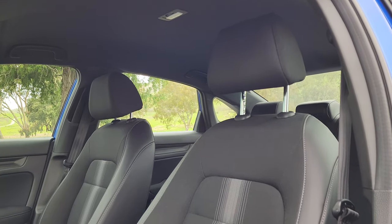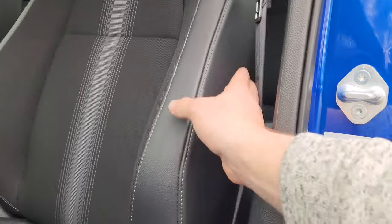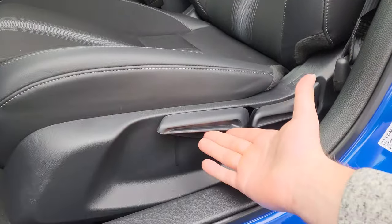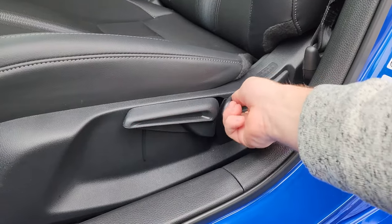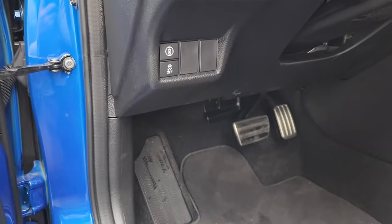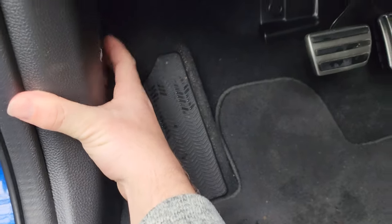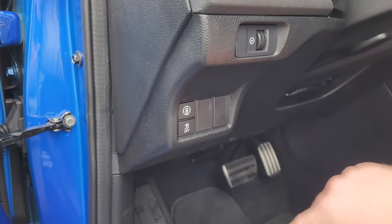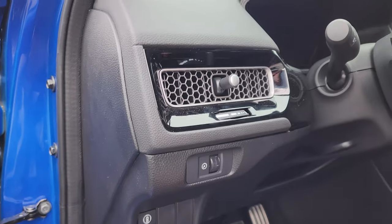The seats are black fabric with a little bit of leather on the sides, and they are manual seats with no power adjustment — you can raise or lower and recline manually. Before getting fully in, there are extra buttons and releases: the hood release down by the footrest, a button to turn off traction control, a button for Honda's safety systems, and a brightness control for the center gauges.